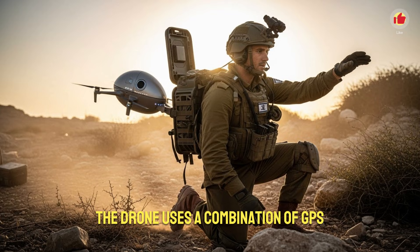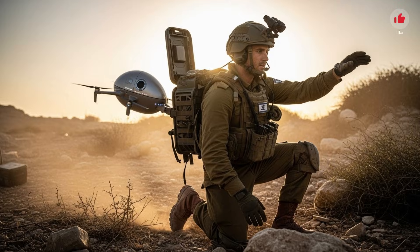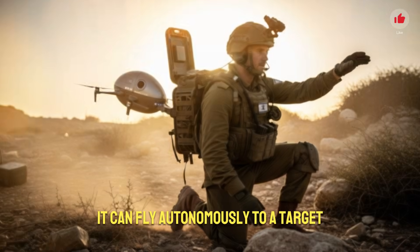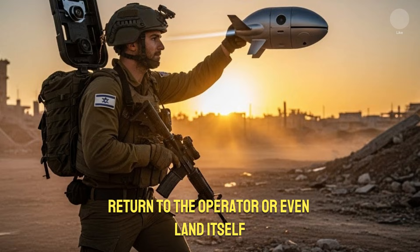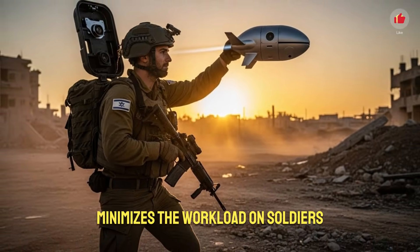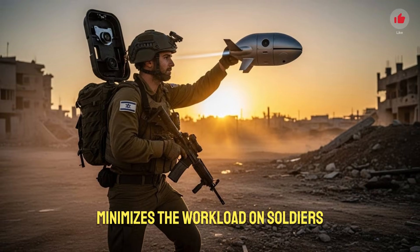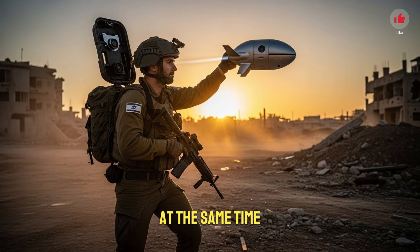The drone uses a combination of GPS, visual mapping algorithms, inertial sensors, and obstacle avoidance technology. It can fly autonomously to a target, hover for surveillance, track moving objects, return to the operator, or even land itself. Its ability to operate without direct human control minimizes the workload on soldiers and allows one operator to manage multiple drones at the same time.